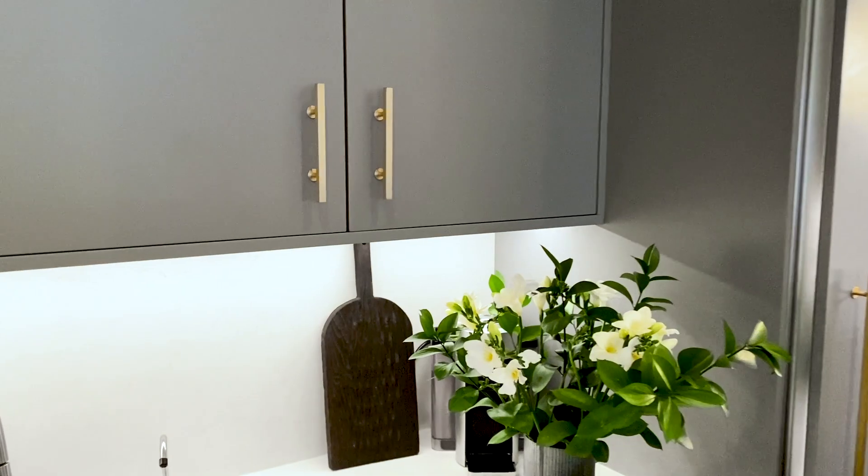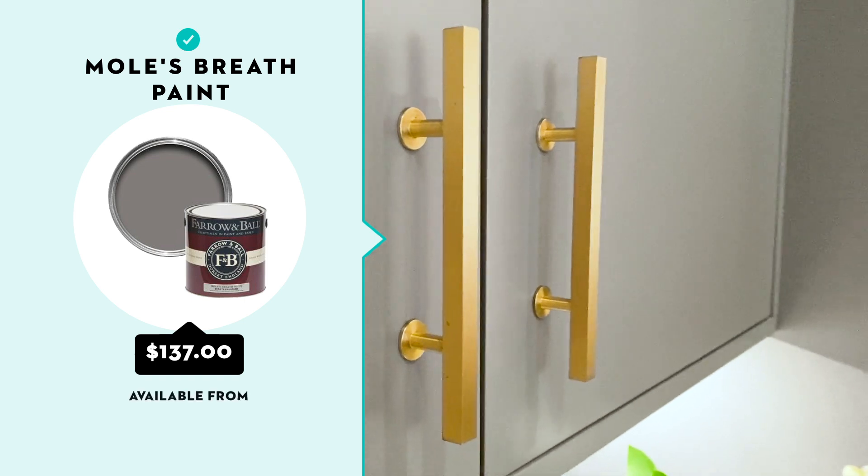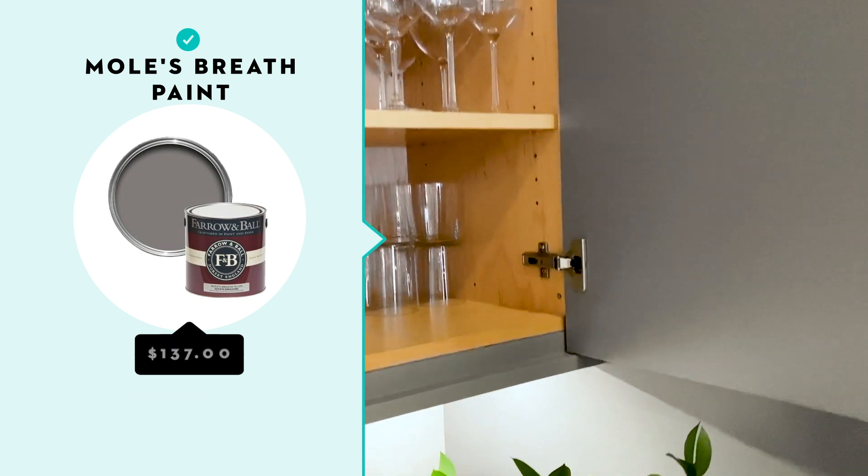It's modern, clean, very uncluttered, simple neutral tones. The base is this gray — actually the official color of the paint on the cabinets is called Mole's Breath, which I've always found to be such an interesting, sort of creepy but also really cool name for paint.